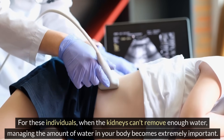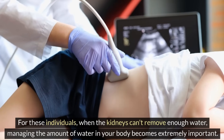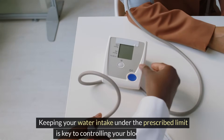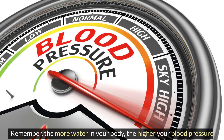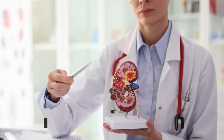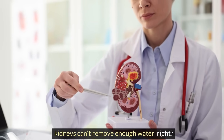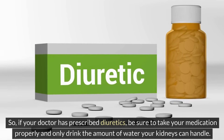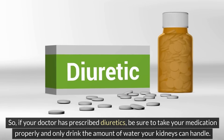For those in stages 4 and 5, when the kidneys can't remove enough water, managing the amount of water in your body becomes extremely important. Keeping your water intake under the prescribed limit is key to controlling your blood pressure — the more water in your body, the higher your blood pressure. So if your doctor has prescribed diuretics, be sure to take your medication properly and only drink the amount of water your kidneys can handle.